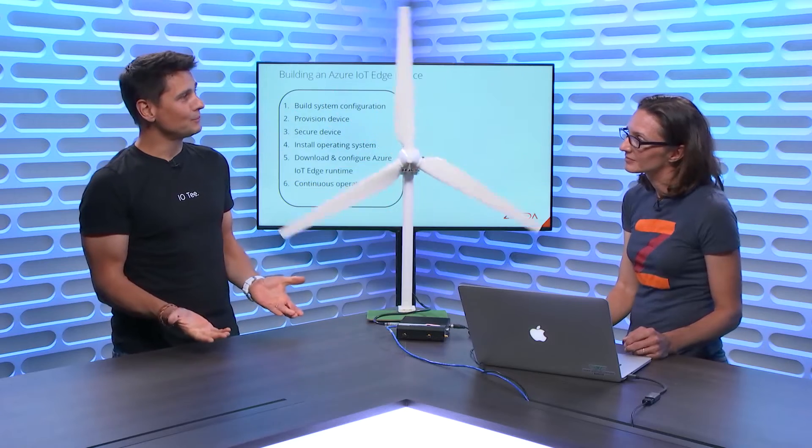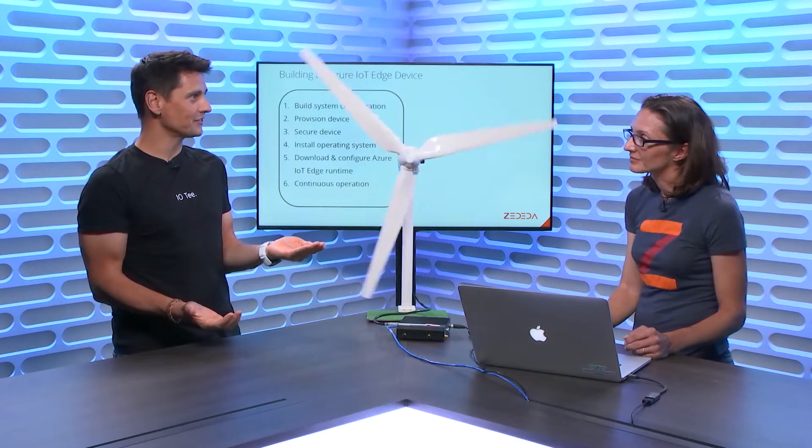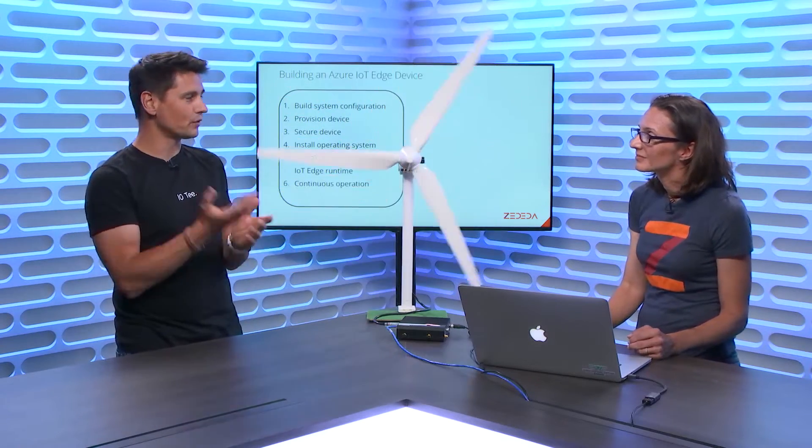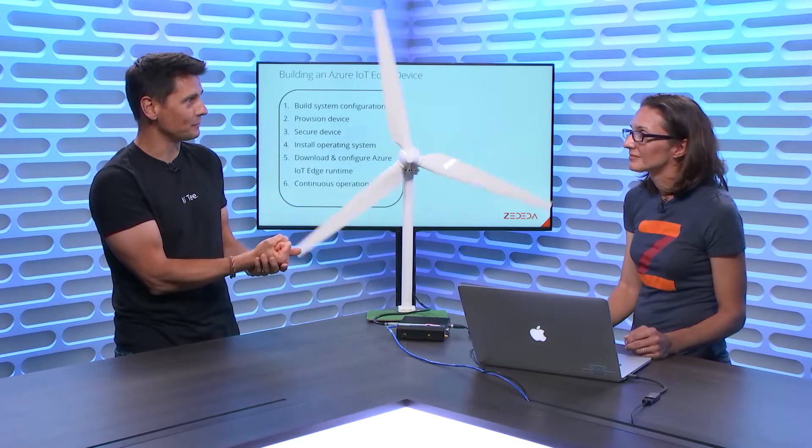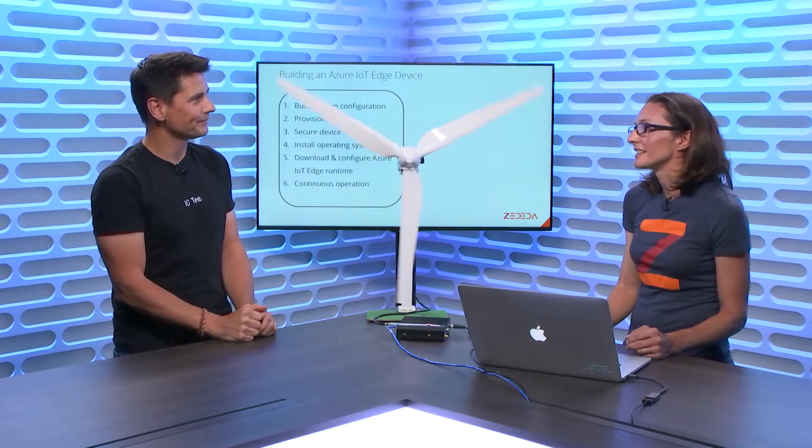At Microsoft in the Azure team, we built a runtime called Azure IoT Edge that allows running modules developed in the cloud — machine learning and others — at the edge on these kinds of gateways. After we go through a couple of slides, you're going to show us how you're helping customers with the deployment and management of those devices, including the IoT Edge runtime on their gateways.